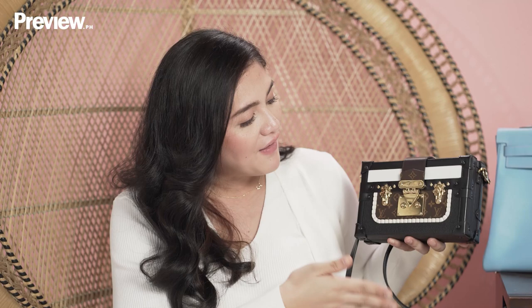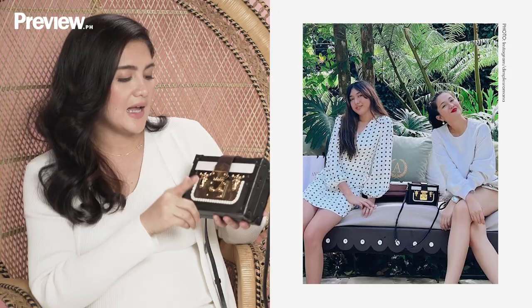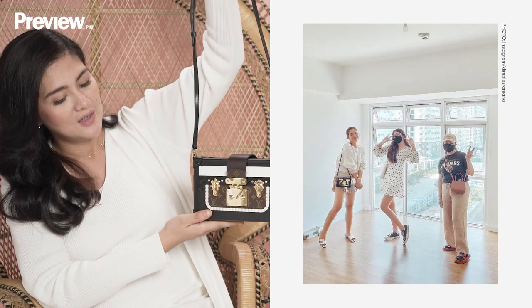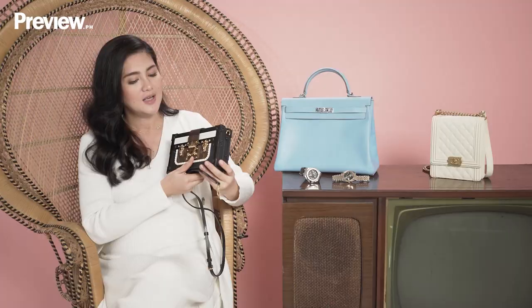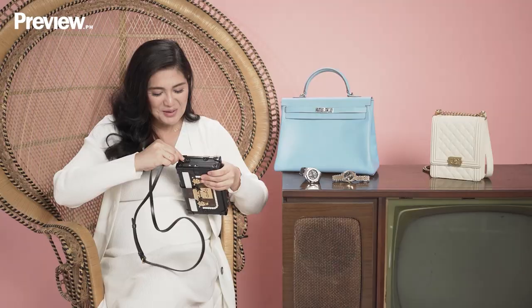This one is an heirloom for Callie, only because it comes with a very classic shape. It has a strap as well, so I think she'll be able to use it. Plus, you can take out the strap and it becomes like a clutch for formal occasions. But if it's just a date, Callie, if she has a date in Australia, this works too. That's why I picked this one.